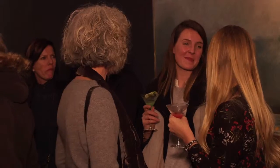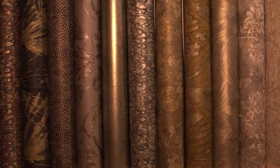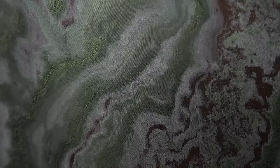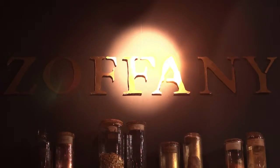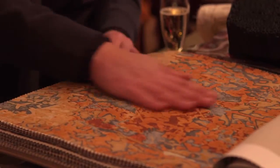It's a British invasion of the most sophisticated order here at Paris Deco Off. Six premier English brands under the umbrella known as Style Library are all presenting their latest, with Zoffany leading the charge. We're talking design and inspiration at this fashionable fete. I'm Ariane Nardo, and you're watching Editor TV.